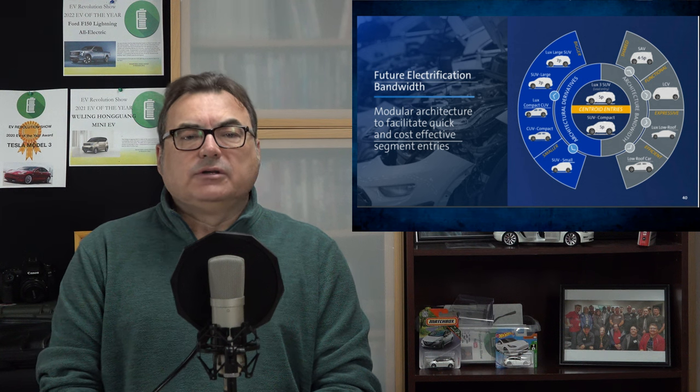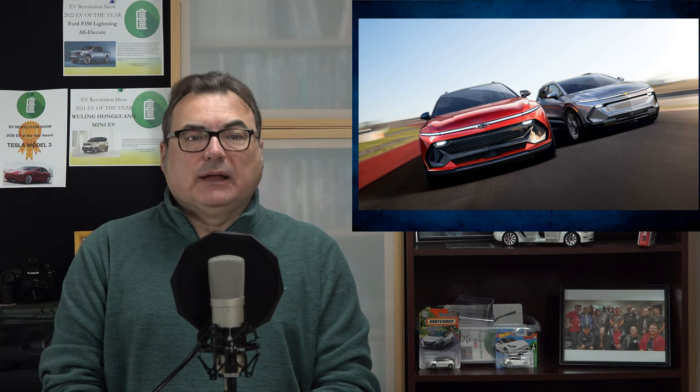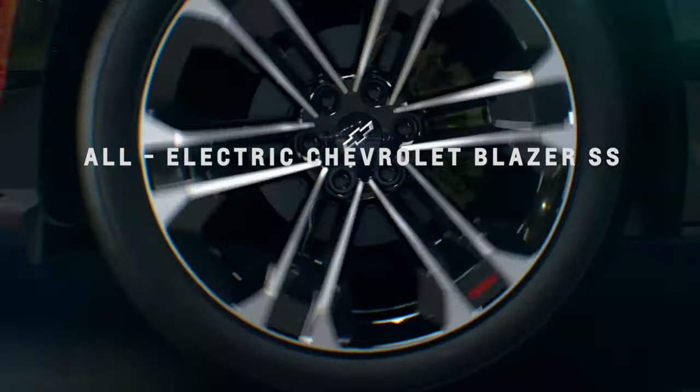Switching gears back to General Motors — they just recently further teased the Chevrolet Blazer all-electric crossover vehicle, which is due to arrive in spring 2023. They've teased it in the form of an SS performance model. The SS badge stands for Super Sport and has been a Chevy mainstay since the muscle car era, typically corresponding to a higher level of performance. GM put out some brief videos with special wheels for the SS along with an extended charge port cover. The Blazer is one of two upcoming affordable electric crossovers on the way.